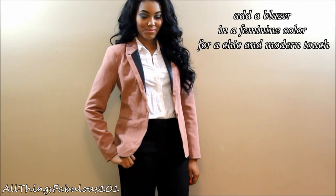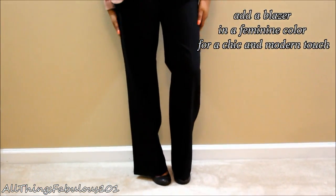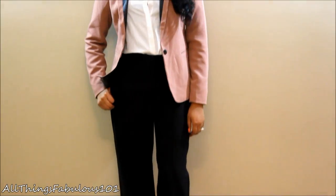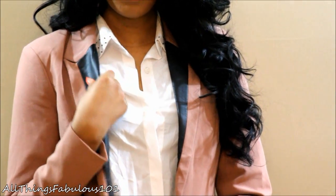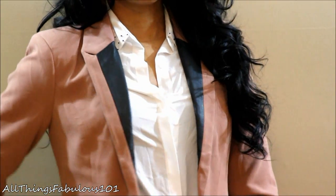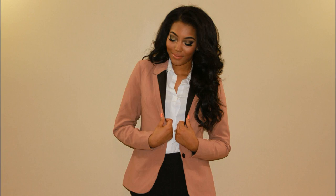Another thing you can do with a simple blouse and trousers is add a blazer. This blazer in a soft feminine color adds a nice modern twist. It features leather detailing on the lapel, adding a little bit of office-appropriate edge. These 4-inch pumps are the perfect height for these wide-leg trousers, which I purchased from ASOS.